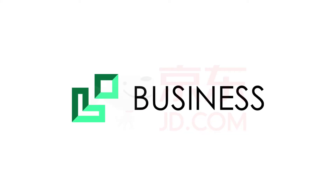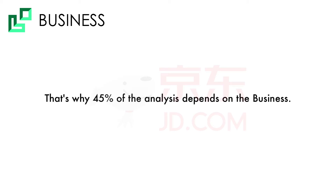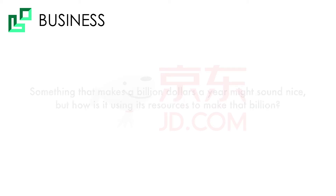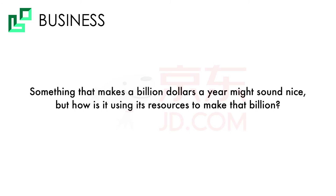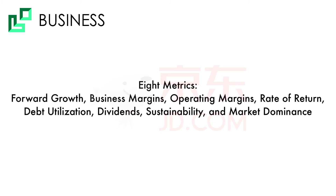Let's first look at the business. Everything starts with what the company actually does — it's more than just numbers on a spreadsheet. That's why 45% of the analysis depends on the business. Something that makes a billion dollars a year might sound nice, but how is it using its resources to make that billion? Fortunately, that can be quantified. There are eight metrics that I use to measure the business, and we'll dive into them right now.